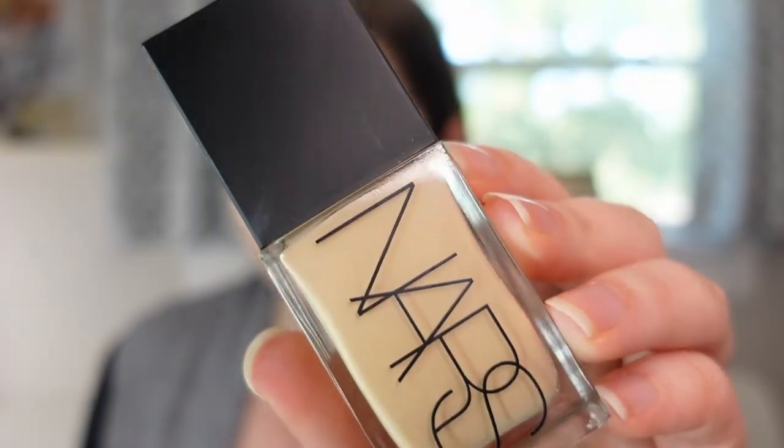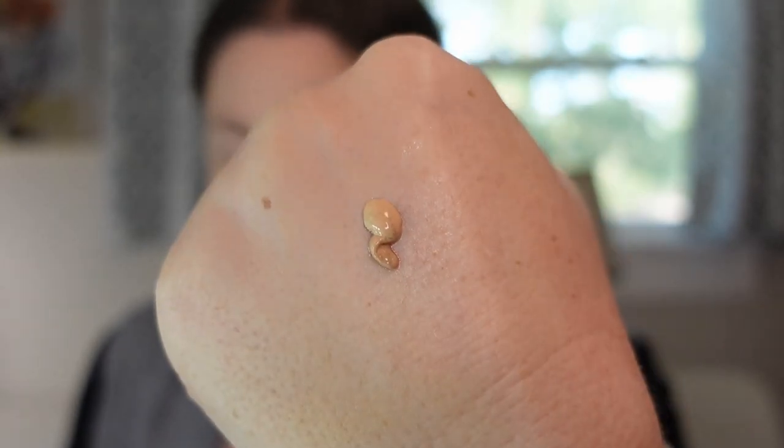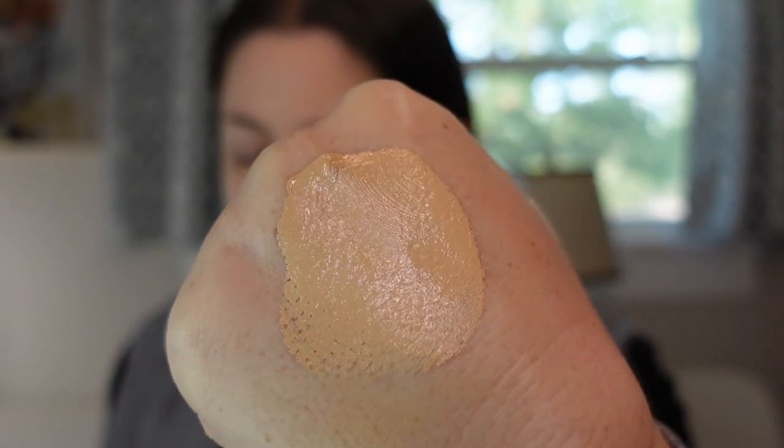The next foundation is from NARS — it's the Light Reflecting Foundation in shade Douville. This one is a little more full coverage than I normally go for, but it's beautiful. I called this my 'date night vibes' foundation in one of my collection and declutter videos — it's a little heavier, a little more glamorous, not something I'd reach for everyday, but it doesn't break apart and it doesn't look funny. I'm really excited this one worked for me because a lot of NARS foundations don't and I've decluttered them in the past.